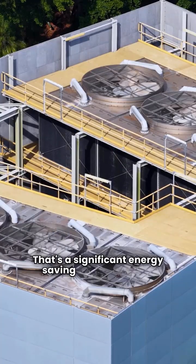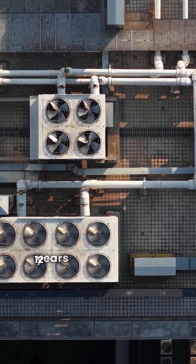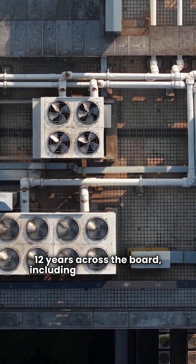That's a significant energy saving year after year. And yes, the Daikin holds onto its winning warranty — 12 years across the board, including unit replacement.